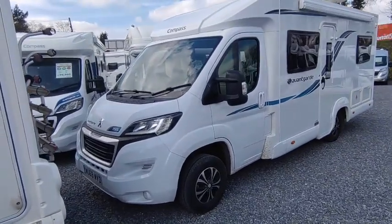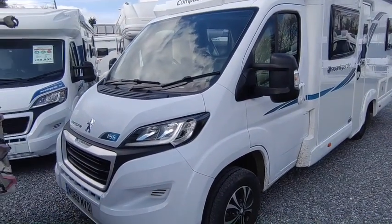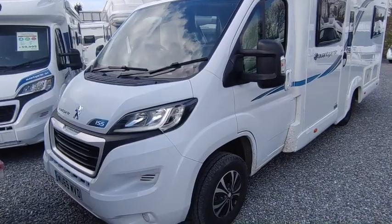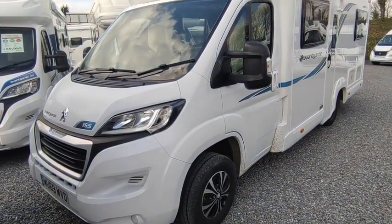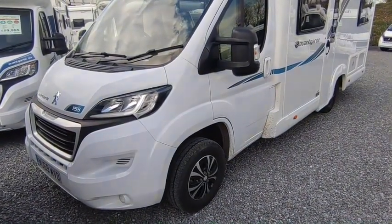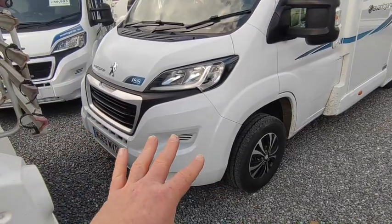So they're based on the Peugeot Boxer. This will be the 2-litre 130 horsepower engine — I think the 2.2 came in a little bit later than this. It's a two-litre 130, six-speed manual, very light clutch and gearbox, really really nice to drive, very economical. It's a very light van so it'll be very good on fuel.